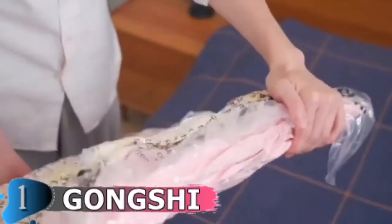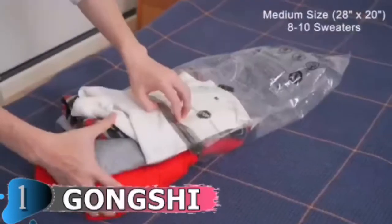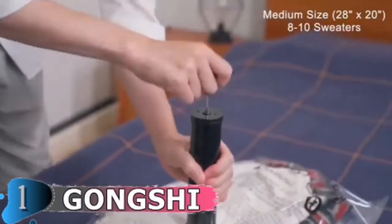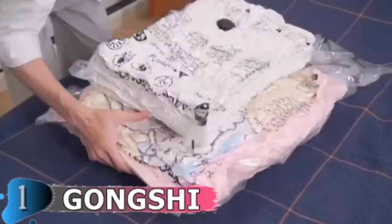They can be used for storing variety size items such as bedding, clothes, blankets, pillows, plush toys, and more. Our pack comes with 12 bags of 4 different sizes to fit your every need. They make everything 3 times smaller, and you can fit many things in these bags. Even the biggest duvet, blanket, or giant beach towels fit snugly in these bags.